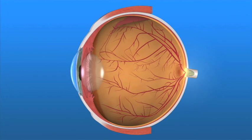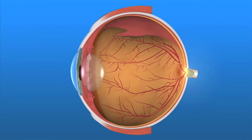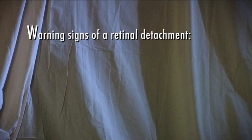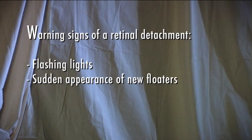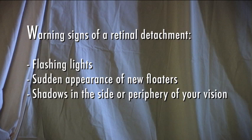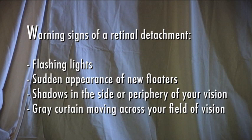Floaters and flashes can also be caused by retinal detachment, a serious condition requiring immediate attention. Warning signs of a retinal detachment are flashing lights, a sudden appearance of new floaters, shadows in the side or periphery of your vision, or a gray curtain moving across your field of vision. These symptoms don't always mean you're experiencing a retinal detachment, but you should see your ophthalmologist right away.